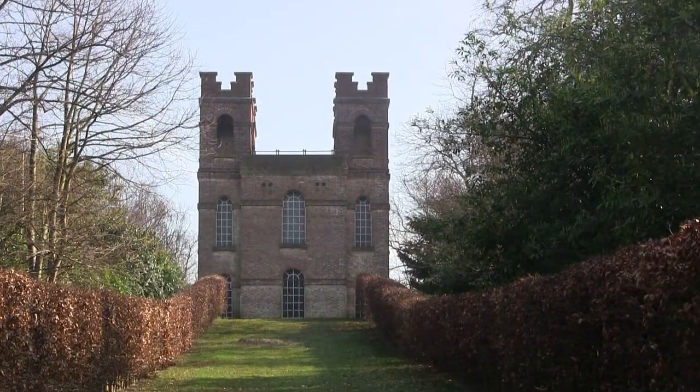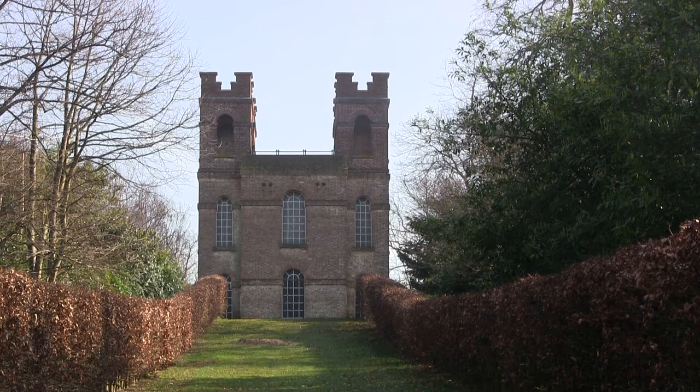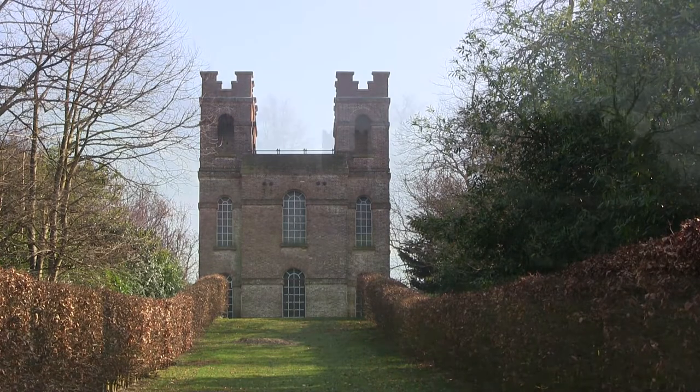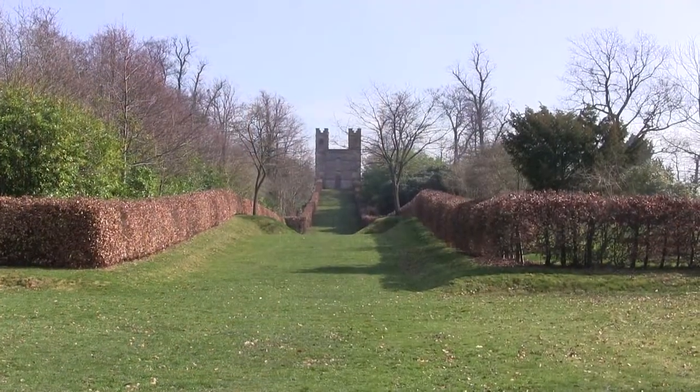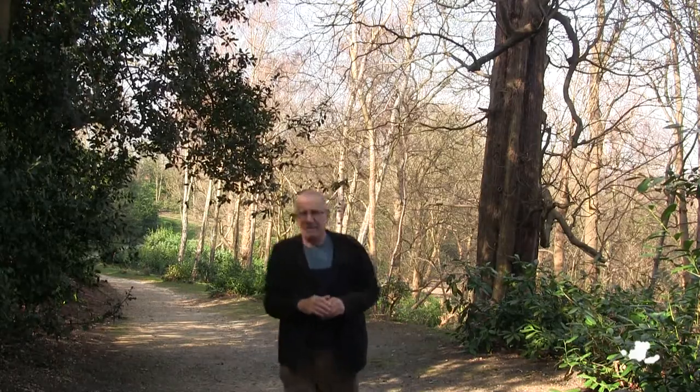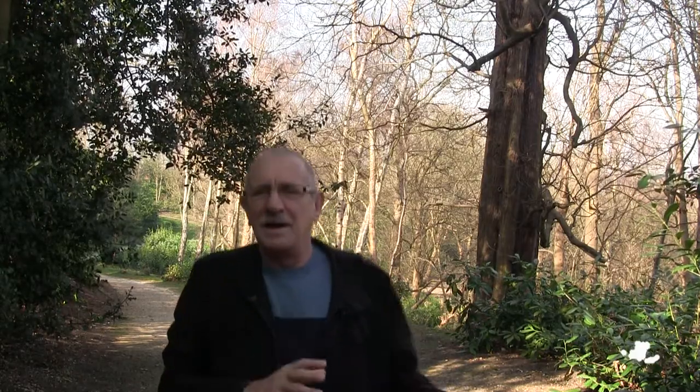Here at Claremont Landscape Gardens is the Belvedere Tower. The tower is unusual in that what appear to be windows are actually bricks painted black and white. It's often open to the public, so take the chance of having a look around. There are lots of hilly and winding paths to explore.